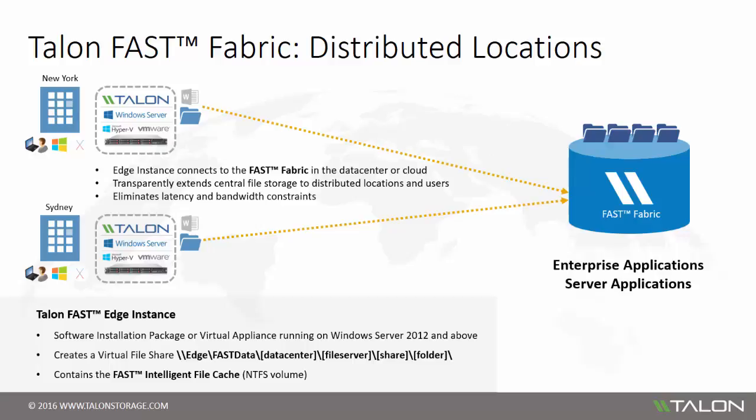The edge instance allows for transparent integration with the Fast Fabric, connecting directly to the core instance that mounts to the organization's data center file storage. Using our unique technology of the local Fast Intelligent File Cache and compression and streaming capabilities, Talon eliminates bandwidth and latency constraints common with distributed enterprises. The Fast Edge instance is available as a standalone software installation package or virtual appliance template running on Windows Server 2012 and above, deploying rapidly on commodity hardware or in existing virtual environments. Once integrated into the Fast Fabric, the edge creates a virtual file share which transparently presents centralized file storage to the branch.